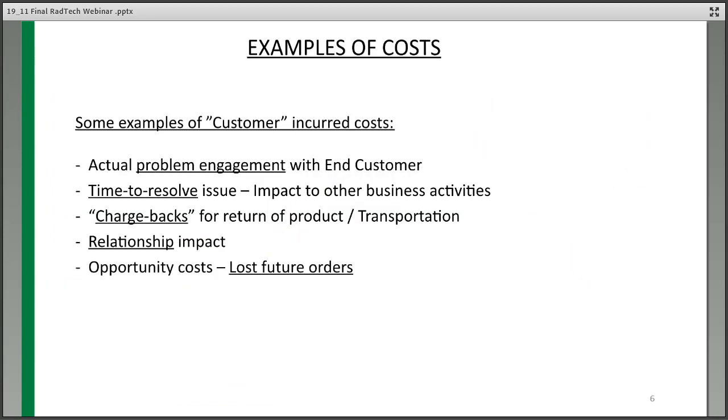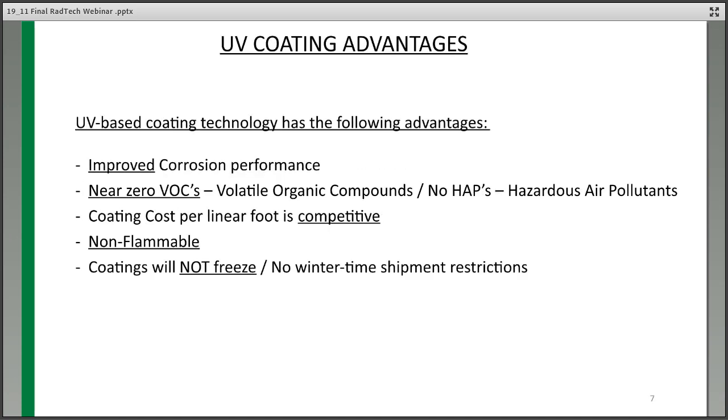If you look at costs incurred when you have a process issue, it's not just resolving the problem. There's lost time, unproductive time, time to resolve issues, chargebacks for any returns, and relationship impact. The costs of quality are much more than just the stated amount because of opportunity cost and damage to your relationship and lost future orders. UV coatings have significant advantages: improved corrosion protection and near-zero VOCs — volatile organic compounds that are air pollutants.